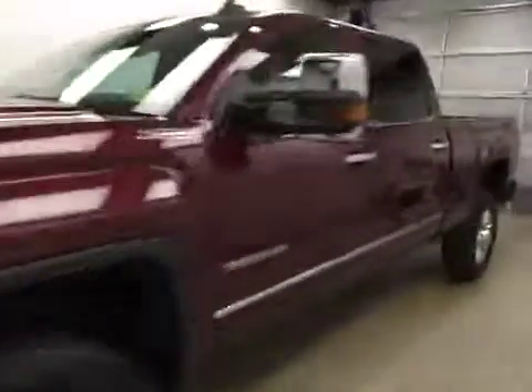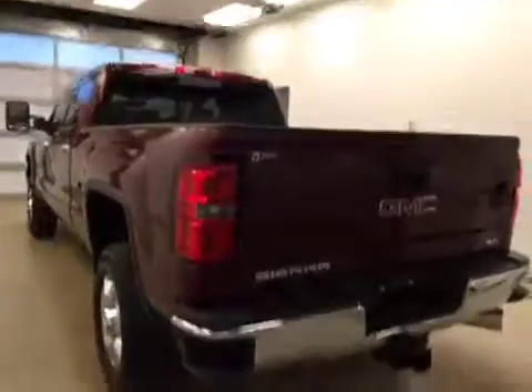This is stock number 172143 on a 2016 GMC 3500 crew, and our exterior color today is deep garnet.